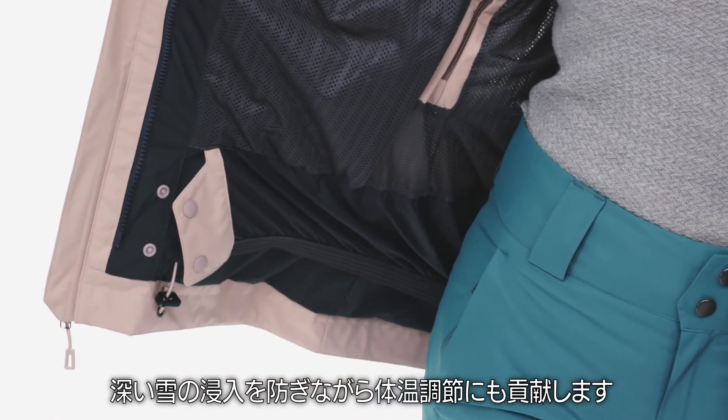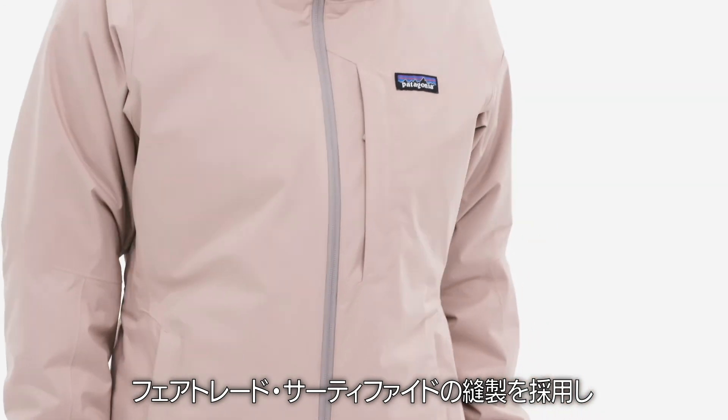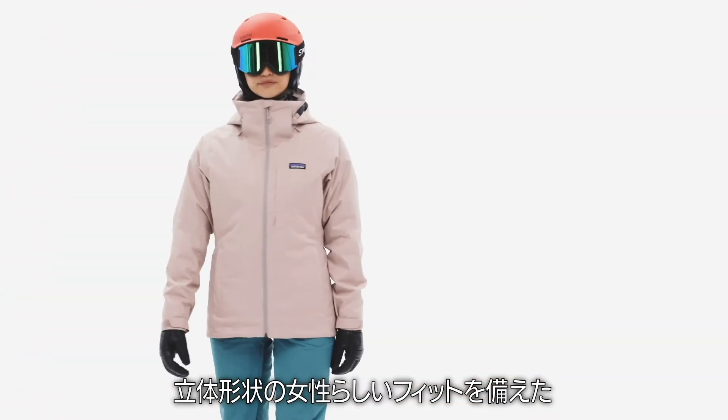Pit zips and a powder gasket work to keep deep snow at bay while further fine-tuning your temperature. Fairtrade certified sewn with an articulated feminine fit,